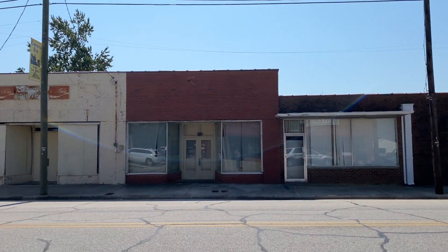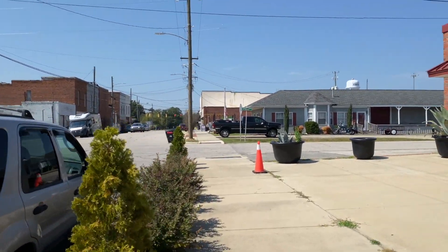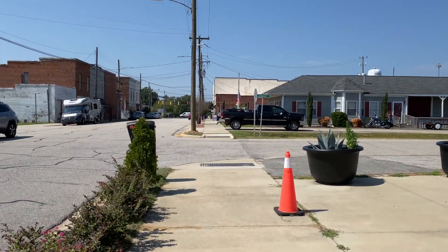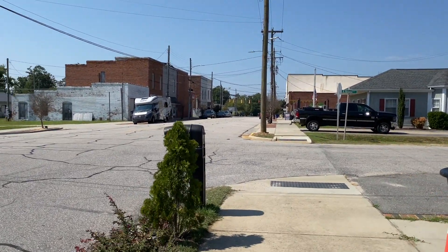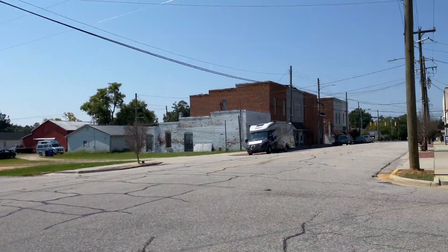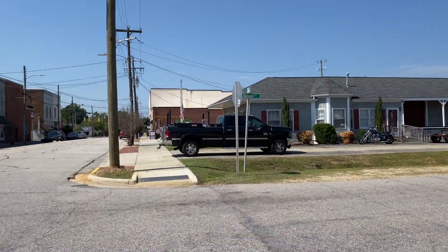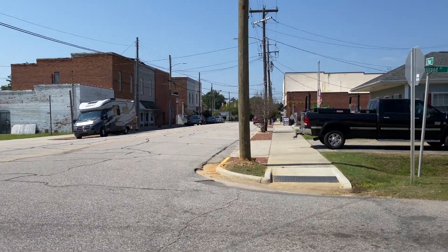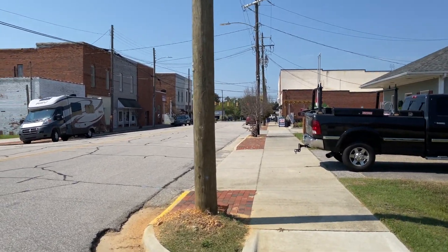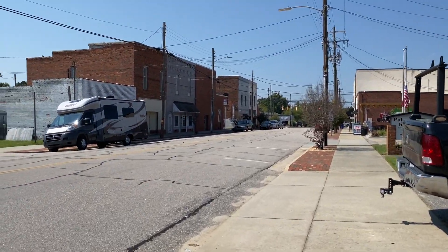Looking back at the older buildings there, the first little strip is empty. The same old stores you can find all over the country — so boring to shop at. I love coming to towns and seeing something different when I travel. I want to come in and see unique, independent businesses. You need them in your town.